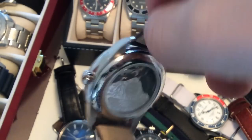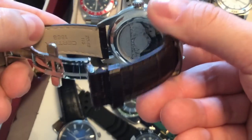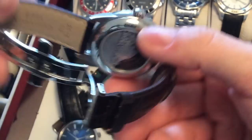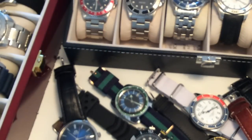It also has a beautiful case back with a black PVD-coated rotor, a mountain shape engraving, and a very nice leather strap with a butterfly clasp.